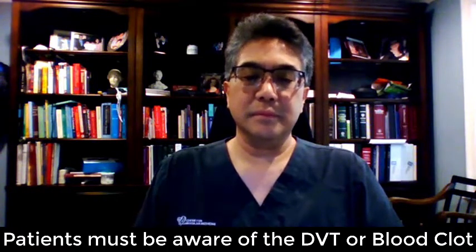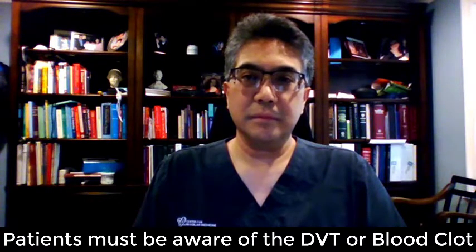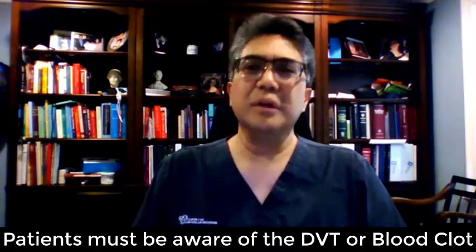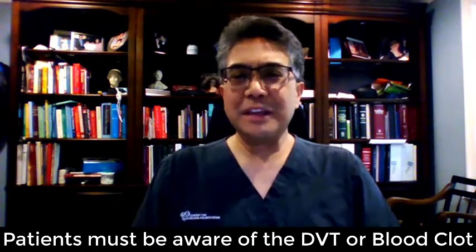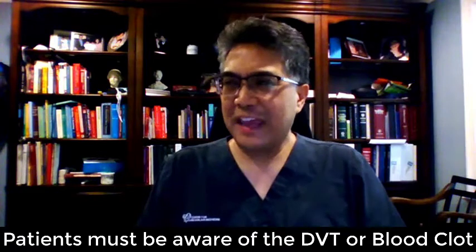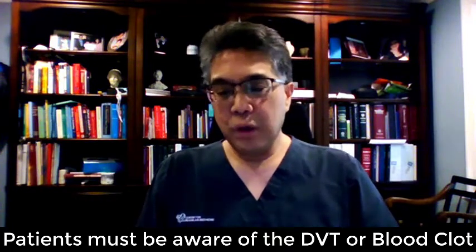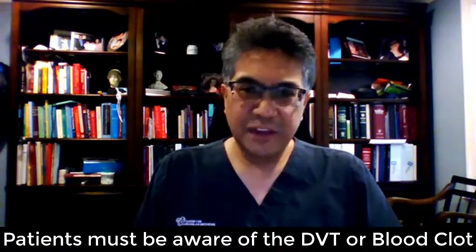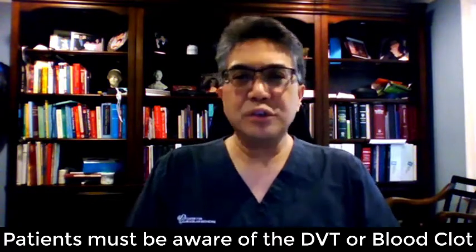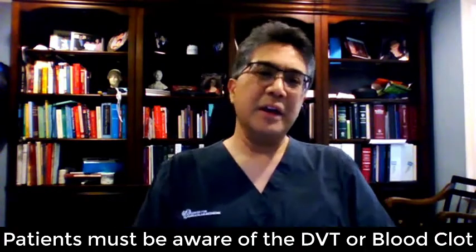Is there a way for a patient to tell if leg or foot swelling is caused by a vascular issue, or is an ultrasound definitely needed? Ultrasound is the standard way that we make the diagnosis of deep vein thrombosis. I don't think patients need to worry about making the diagnosis themselves. The important thing for a patient is to be aware of the possibility of a deep vein clot or DVT. If they notice swelling in their leg, they should seek medical evaluation to make sure that they don't have a deep vein thrombosis.